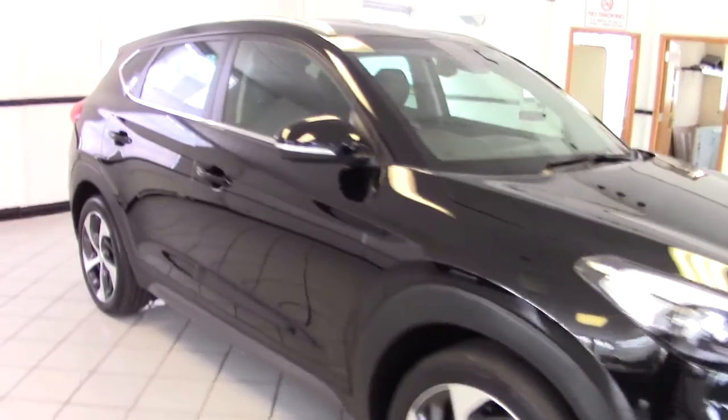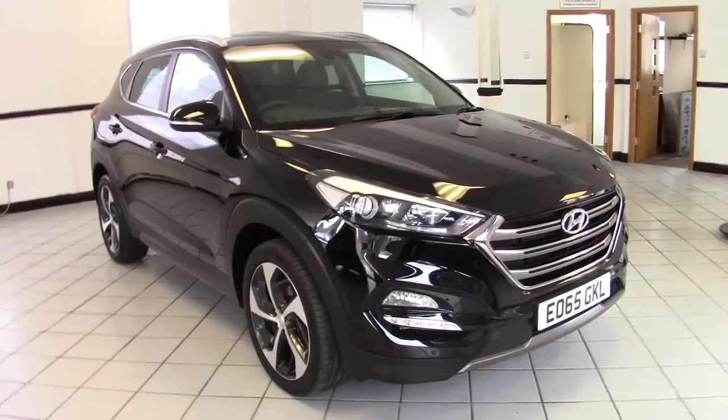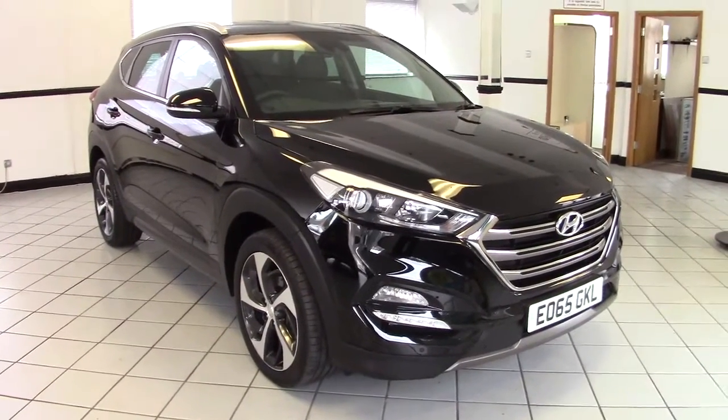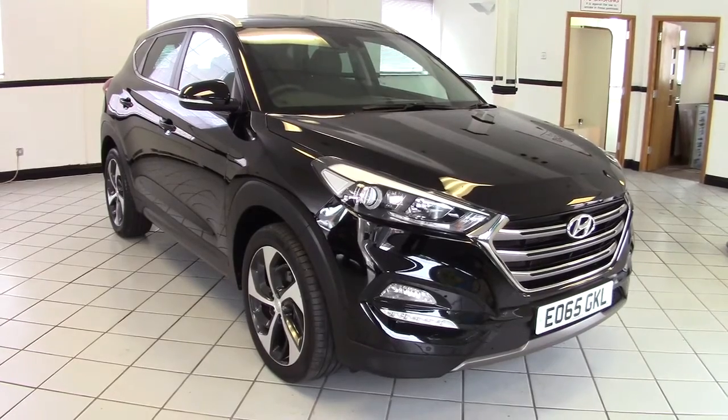So there we go — that is an immaculate Hyundai Tucson 2-litre CRDI Premium 4-wheel drive. Contact us via the website to arrange a test drive, and thanks very much for watching.